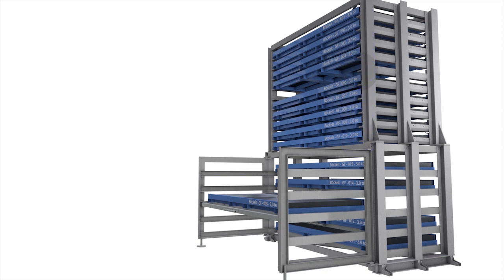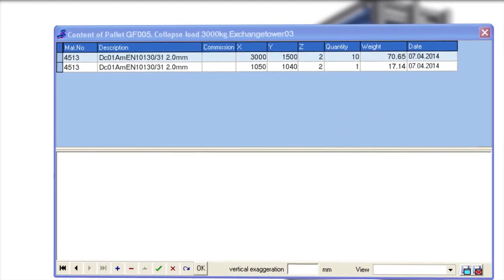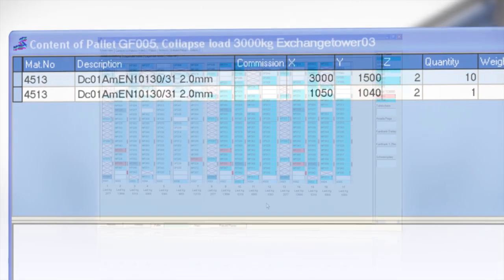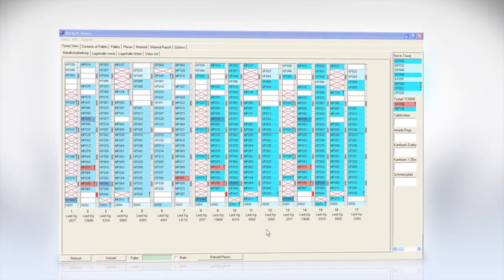Another option is to equip the cassette storage system with state-of-the-art RFID technology, which reports the position of the cassette automatically to the administrative software. As the entire Exchange Tower system is fully compatible with the Buchelt Tower software application, the software will deliver constantly updated overviews of your stock.